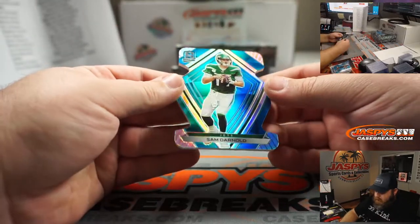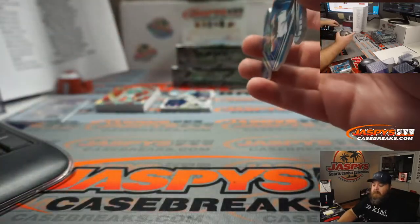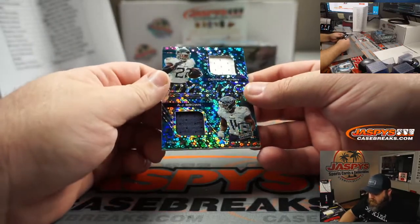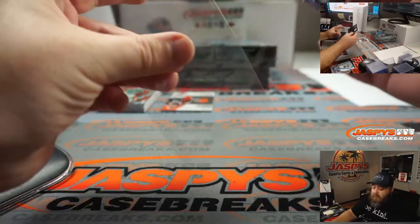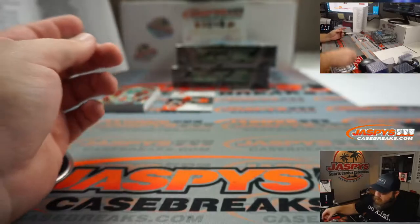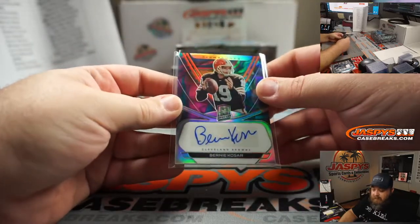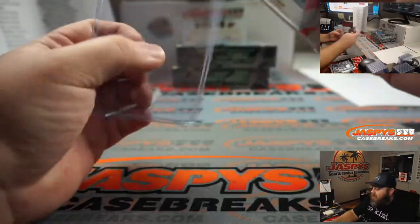Sam Darnold die cut, New York Jets, Tom Gaitos. 43 out of 50. Dual relic for the Tennessee Titans, Derrick Henry and A.J. Brown, Dynamic Duos, Titans going to Steven Susan. 28 out of 50. And our auto — Bernie Kosar, little tie-dye effect coloring in the background, which I think means really low numbered. Cleveland Browns, Glenn Campbell. And that is number four out of four. Congrats, Glenn.